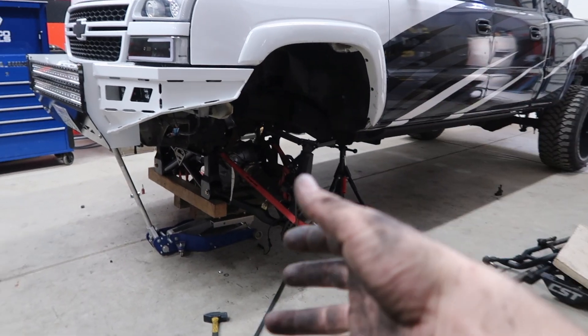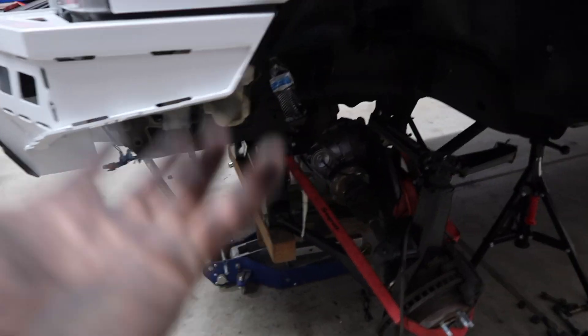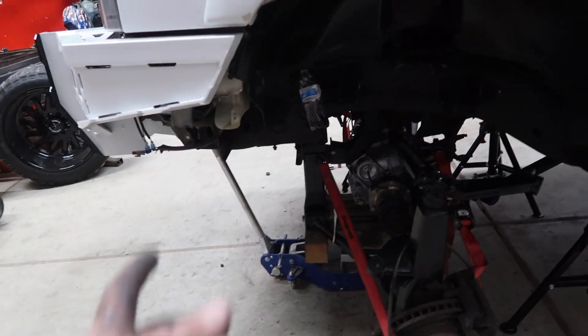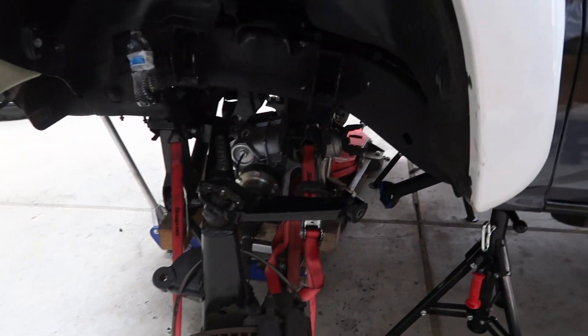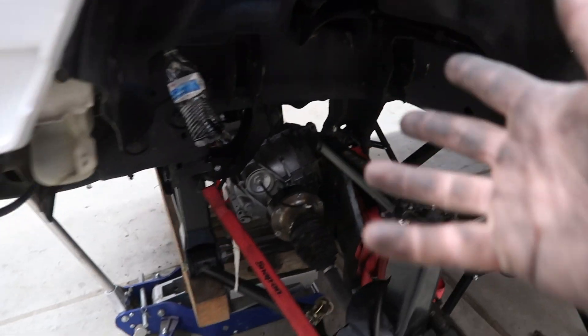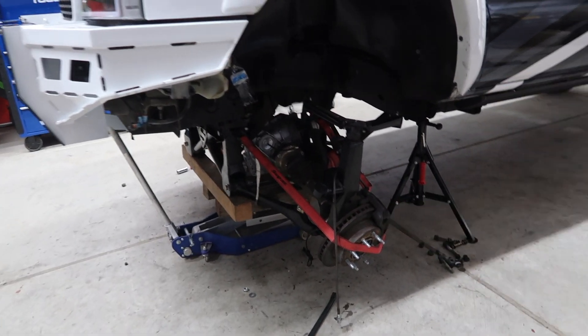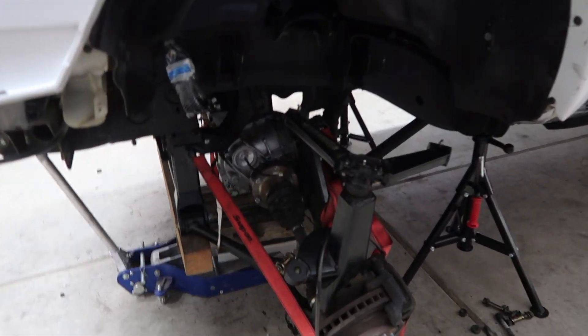So we left off yesterday pulling everything out of the truck and rolling this one over here. We got it pretty much in the truck now, just jacked it up. Got the bolts in just through the holes. We're working on getting everything kind of lined up, positioned, getting all the bolts in — Loctite, tighten everything down. The front should be pretty much done here in probably a little bit.